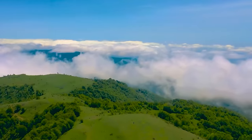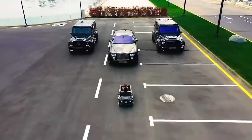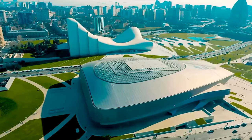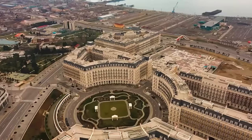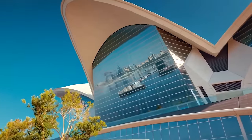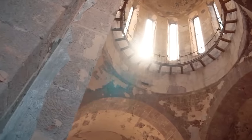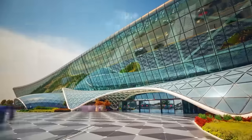Welcome to incredible Azerbaijan. In this video, we're going to take you on a virtual tour of the top 10 must-visit places in Baku, the capital of Azerbaijan. Get ready to be amazed by the vibrant culture, rich history, and stunning architecture of this beautiful city.